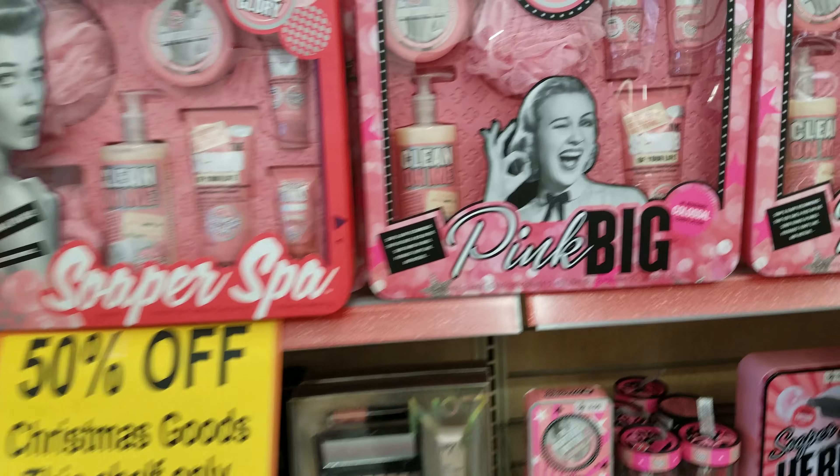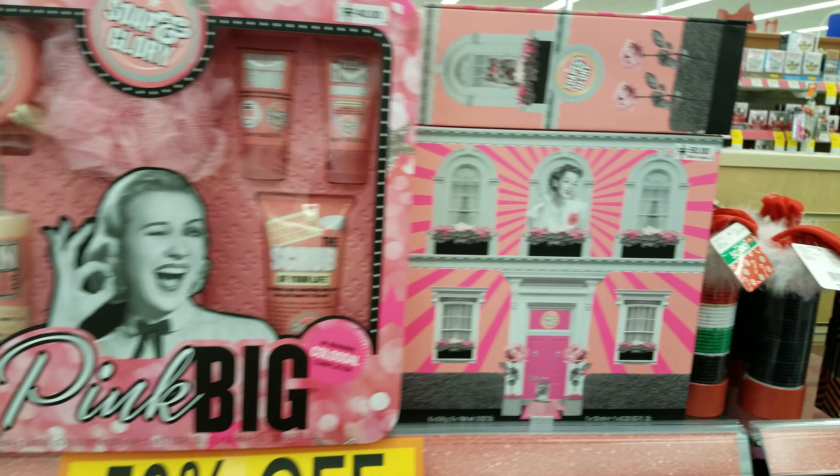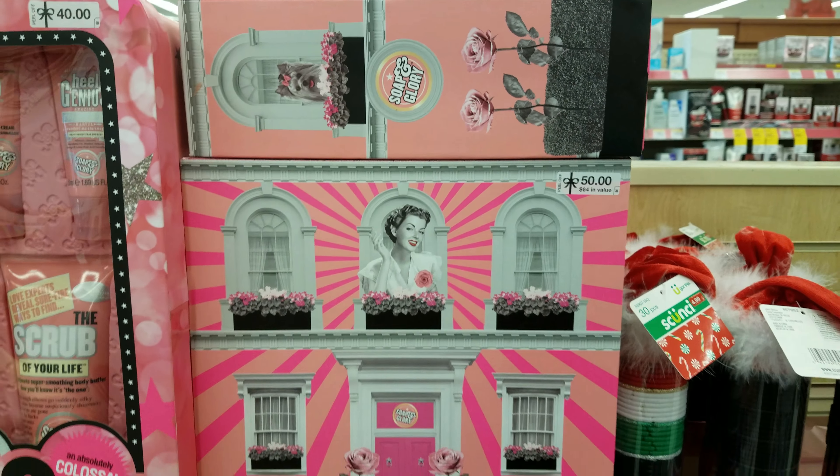These are the big ones right here. Originally were $40. This one was originally $50. I can't open that.